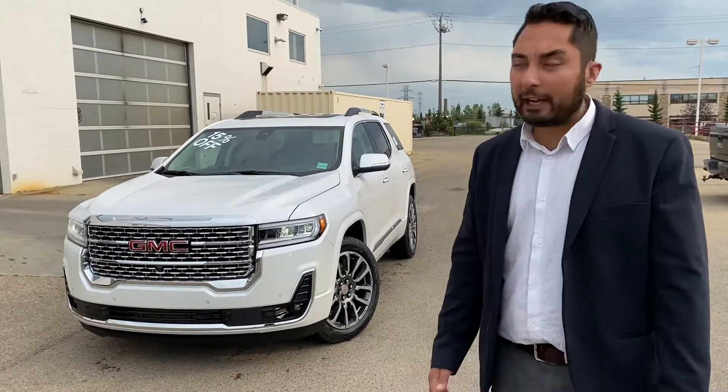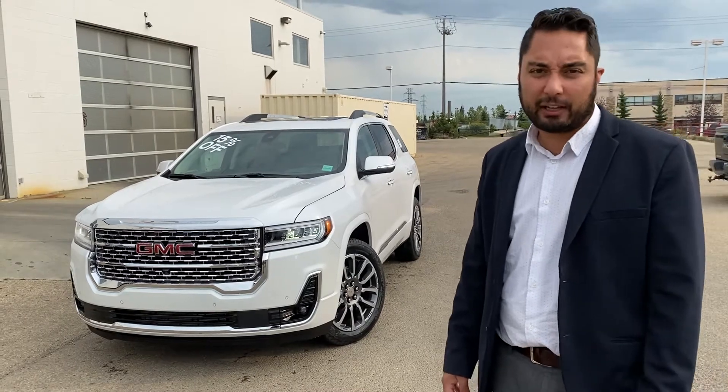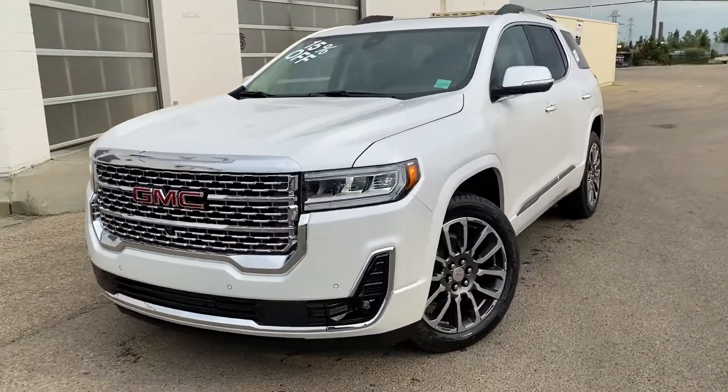Hey Scott, it's Jazz with Capital and today I have the absolute pleasure of showing you this beautiful GMC Acadia you're looking at. It is the Denali, it's got just about every option you could possibly think about.